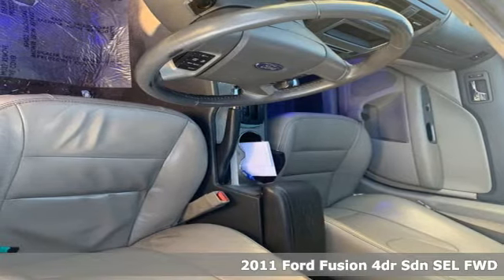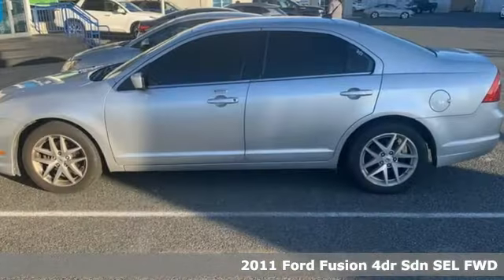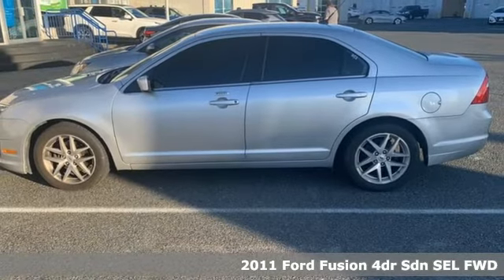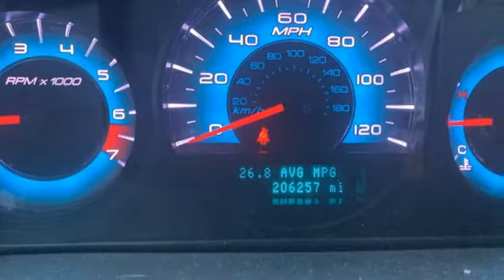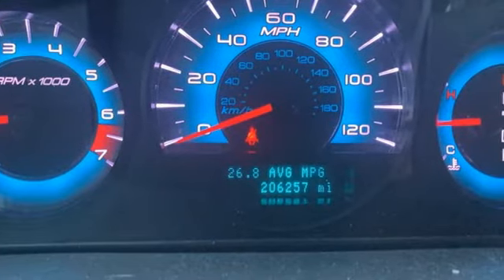It's a 2011 Ford Fusion. Respond to the mundane with this stimulating Fusion. It has the composed ride, sharp handling and safety features you're looking for in a midsize sedan.